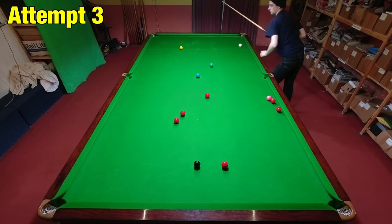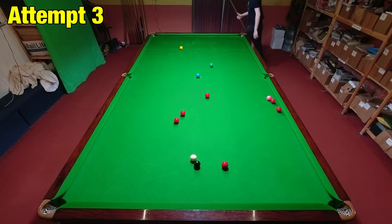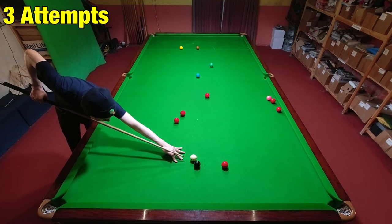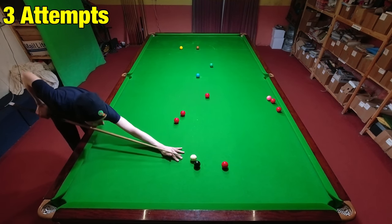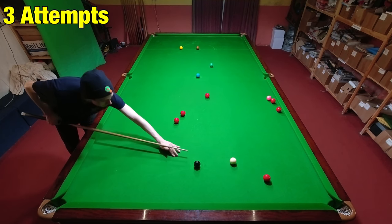Once I dialed it back a little bit and got everything on the right line, I managed to just about finish on the red. I nearly overhit it again, but when I had a closer look, I could just about pot the red with a lot of right hand side. Didn't quite have to swerve it, and it was a little bit awkward, but definitely makeable.